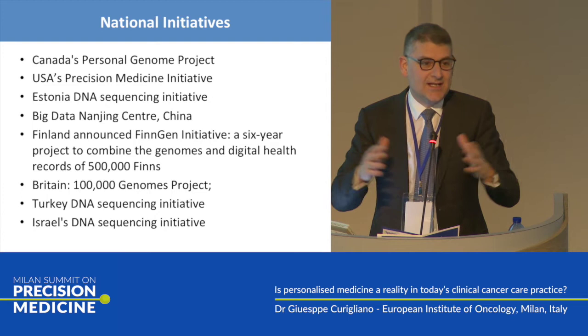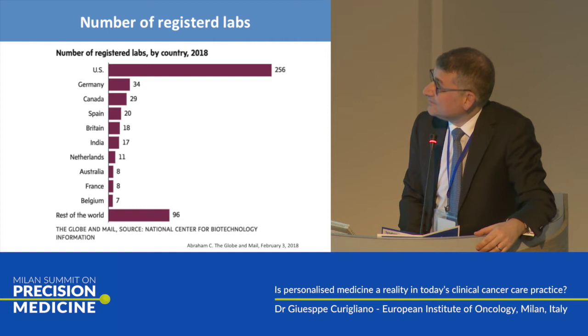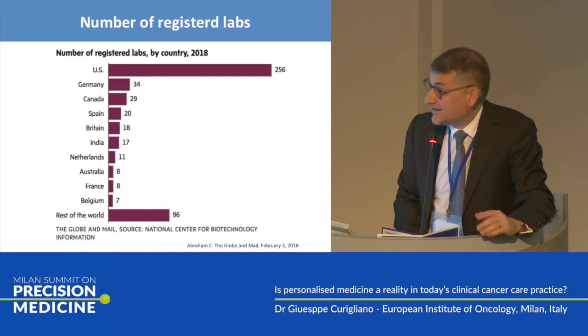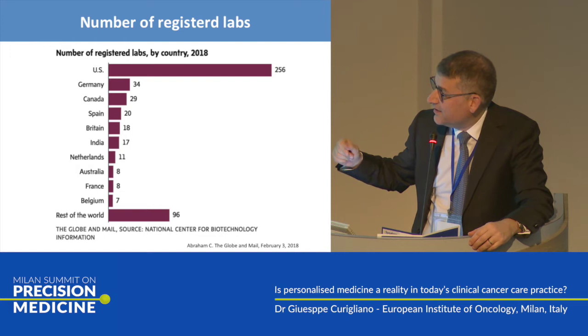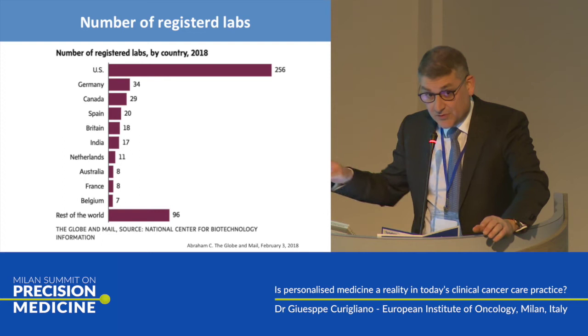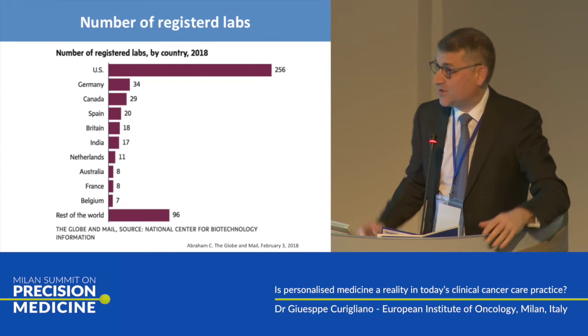Which type of NGS testing? Of course it differs from country to country — it's a national-based platform. Looking at the number of registered labs by country: 256 in the United States, 18 in France, 17 in Belgium, 18 in the UK. In the rest of the world, 96. In Italy, there is nothing — our country has no lab registered to perform this type of testing.